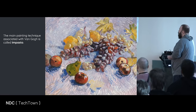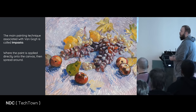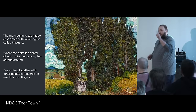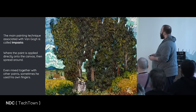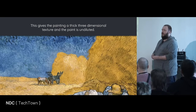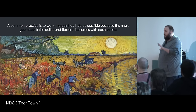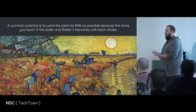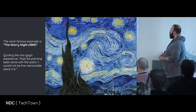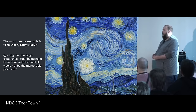The main painting technique associated with Van Gogh is something called impasto, where the paint is applied directly onto the canvas and then spread around. It can even be mixed together using other paints and sometimes your very own fingers. This gives the painting a thick three-dimensional texture and the paint itself is undiluted. A common practice is to work the paint as little as possible, because the more you touch it and move with it, the duller and flatter it becomes with each stroke. The most famous example of this is Starry Night, 1889. Quoting the Van Gogh experience: had the painting been done with flat paint, it would not have been the memorable piece that it is.